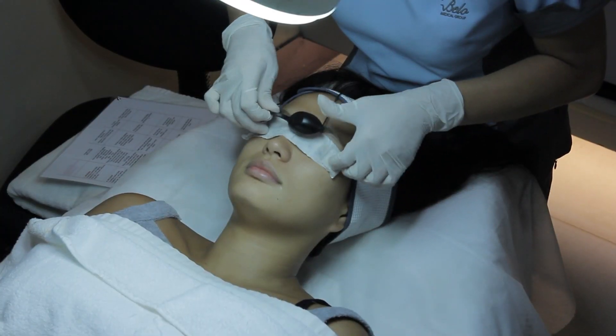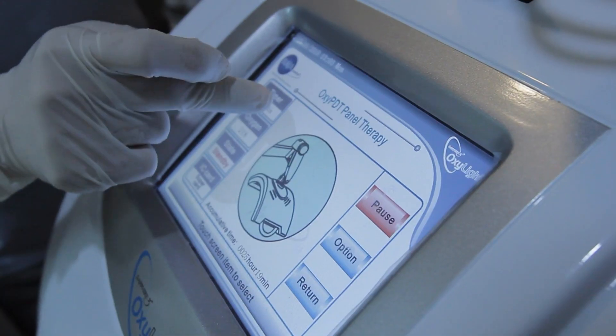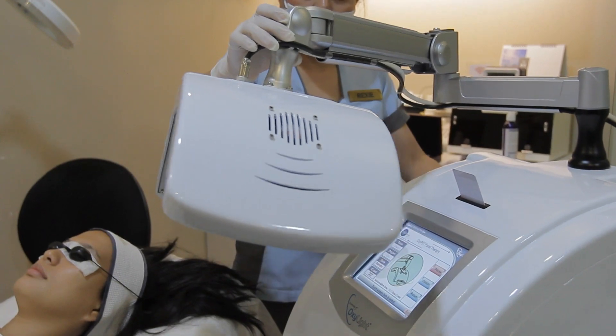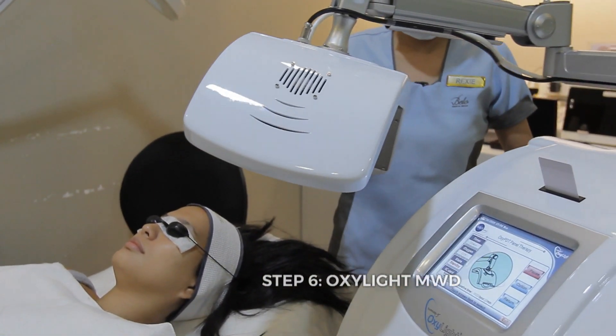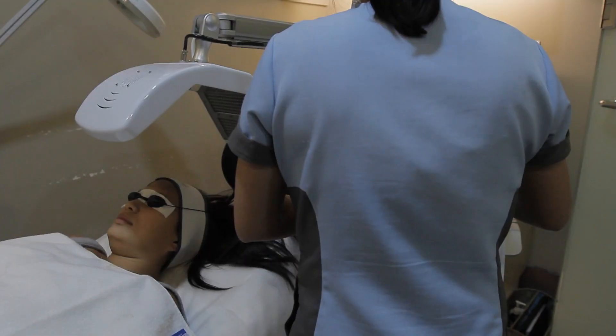After the ultrasound, we do the Myolite microcurrent. It works on a cellular level too — it tones your muscle, so it also tightens your face aside from tightening your skin.